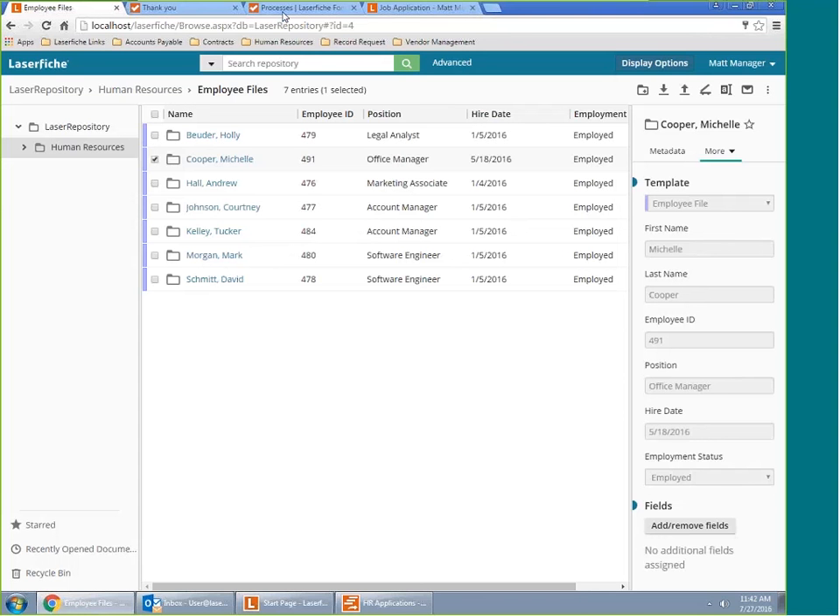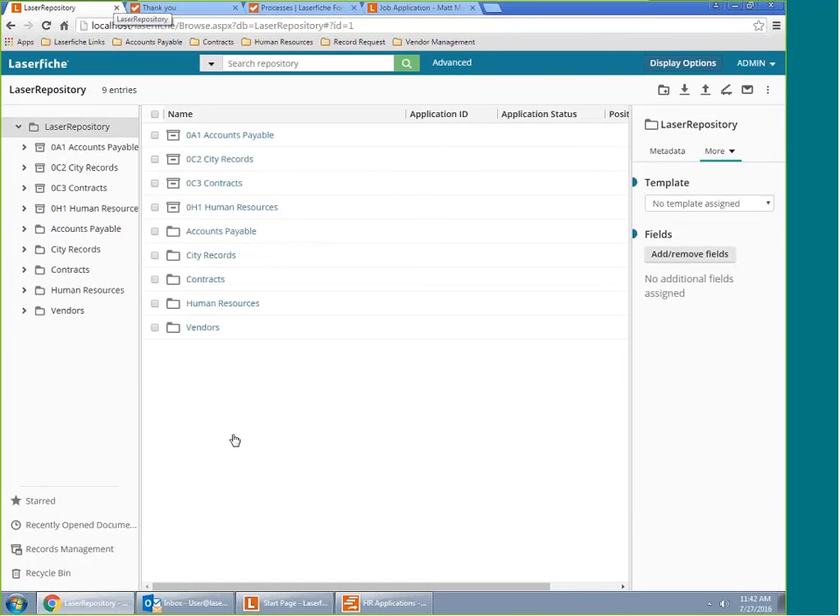Question: do the sticky notes added to documents appear when you print the document? That is an option available when printing or exporting documents with annotations. You can also optionally burn the annotations to the document so they appear outside of the LaserFiche system — most commonly used when exporting as PDFs. You can choose whether to convert a LaserFiche sticky note into a PDF sticky note when you export it, but that is optional — you don't have to include it if you don't want to.